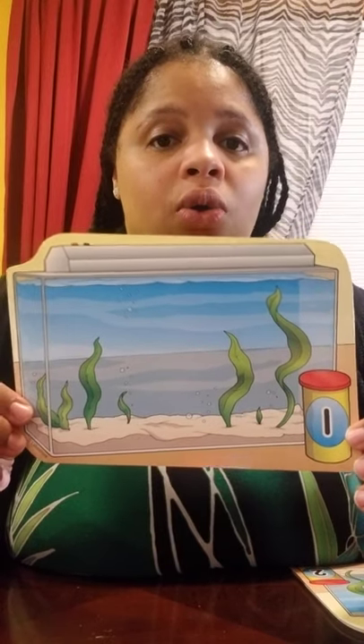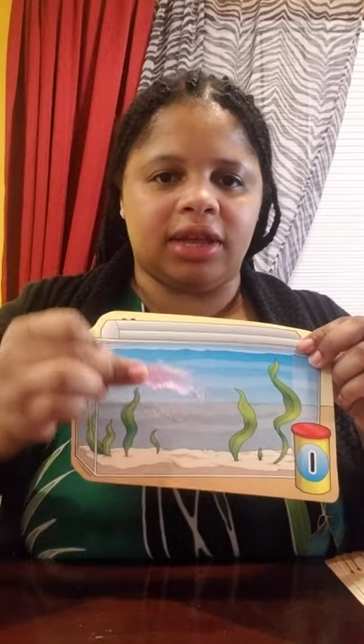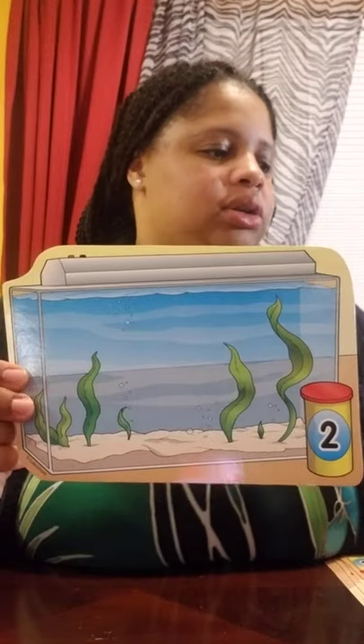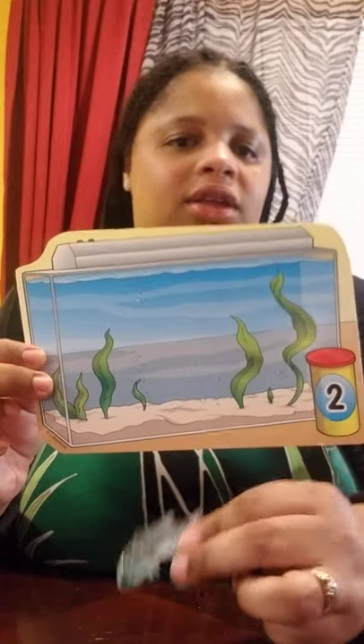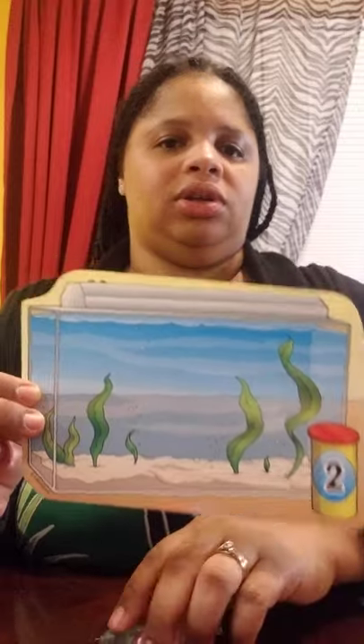This fish tank holds only one fish. So let's count — one. One little fish can swim in his fish tank. This aquarium holds two fish. Let's count: one, two. Good job.